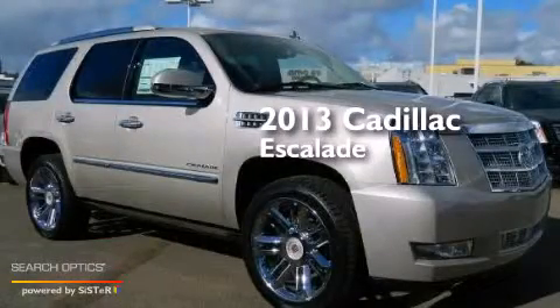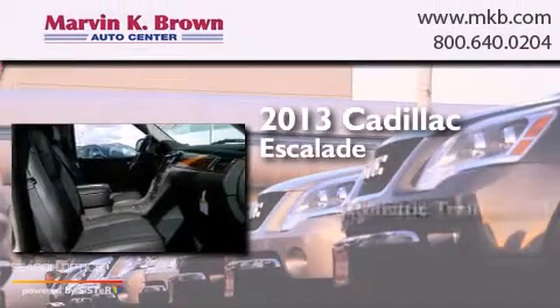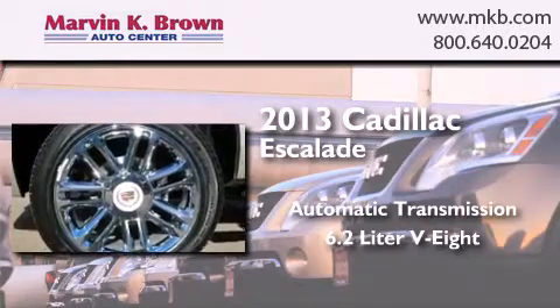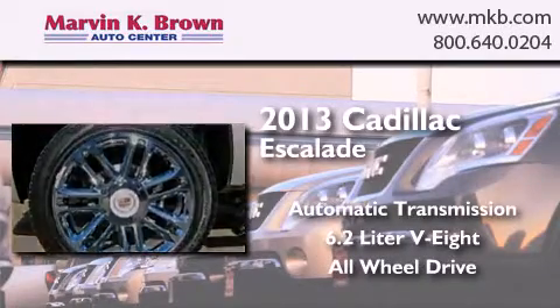This is a brand new 2013 Cadillac Escalade. This SUV has an automatic transmission, a 6.2 liter V8, and the added safety and control of all-wheel drive.